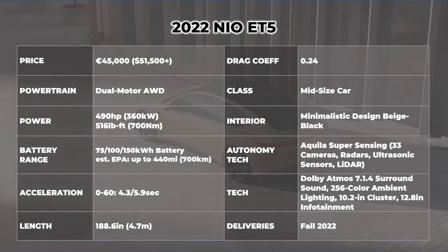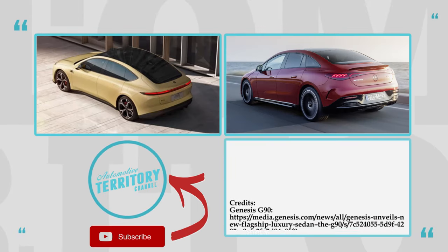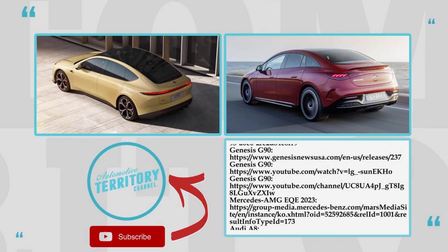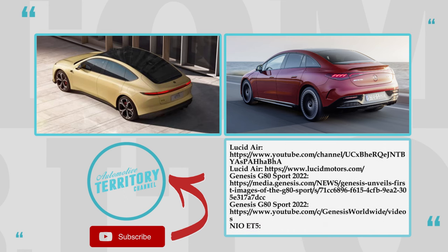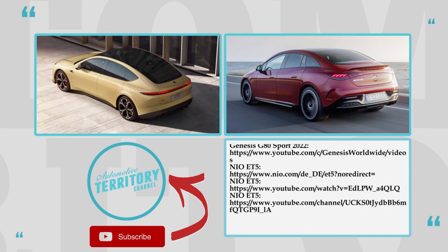Are you a fan of executive luxury in sedan form, or would you go for a premium SUV? Which model is your top pick from the lineup? We'll be discussing these and many other questions in the comment section below. Smash the like button, subscribe to Automotive Territory Daily News and explore other videos about the 2022 car lineups. May the torque be with you!